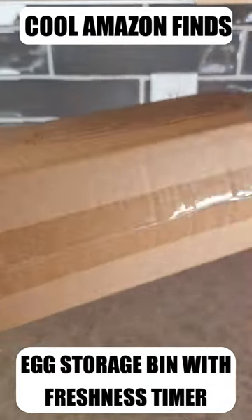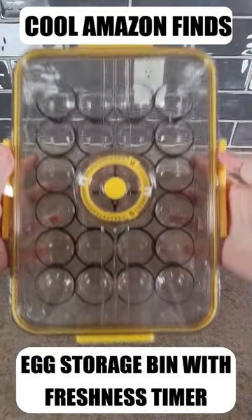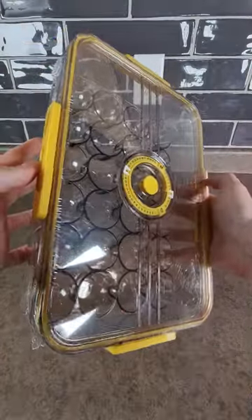Cool things you can find on Amazon: this extra large capacity egg container comfortably holds two dozen extra large eggs. Solidly built with food safe BPA-free material, this container protects your eggs and lets you see without opening when you are running low.